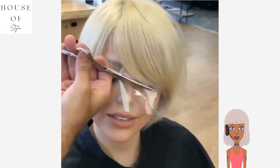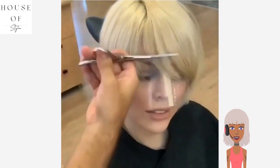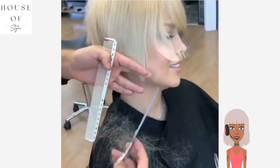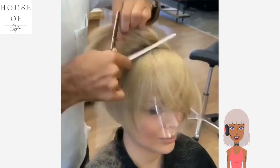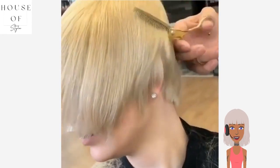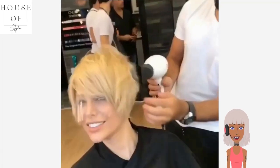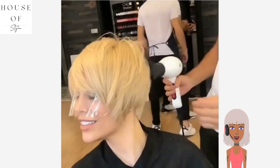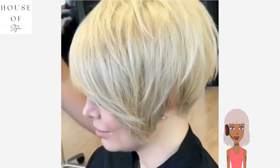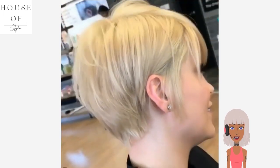Next up, let's see another pixie haircut transformation. She does have blonde hair with this one. That shield you're seeing is there so she doesn't get hair in her eyes — very clever, thoughtful stylist. It looks like he's blowing out the hair. Gorgeous — love the way that pixie turned out. She looks absolutely beautiful, makeup and everything.